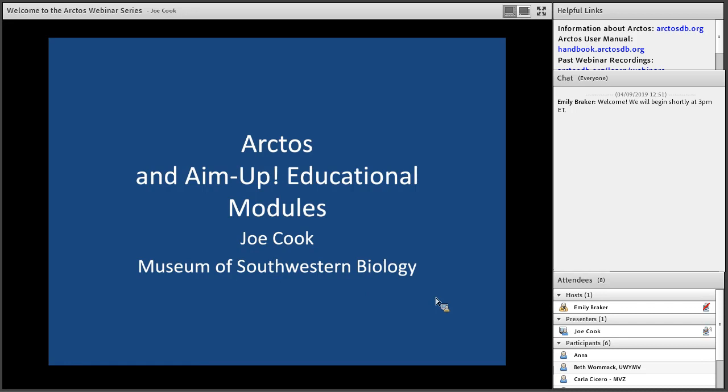Then I'll take you to the AIMUP website so you're familiar with it and know some of the resources that are there. Ultimately I want to point you to BLUE, a new initiative going far beyond AIMUP, using museum resources and databases in undergraduate education, citizen science, and other initiatives. I'll also briefly mention QUBES, another initiative underway using big data.